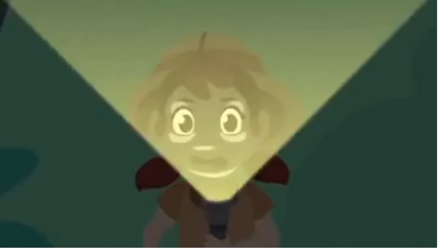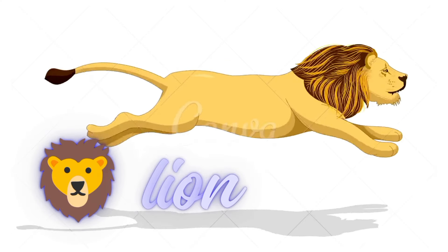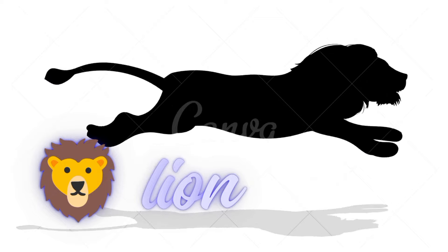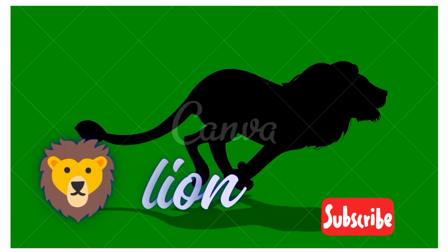There's a silhouette over there — which animal would that be? It's a lion! Lion! The lion is the king of the jungle. Lion! I see another silhouette over there. Let's find out what animal that is.